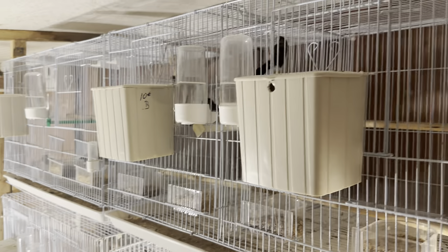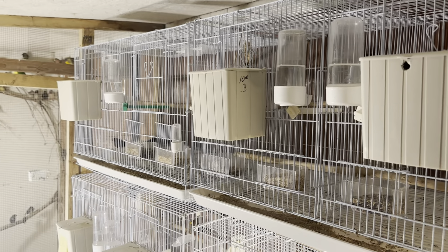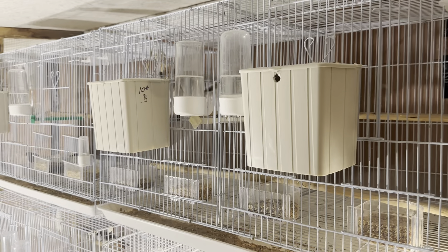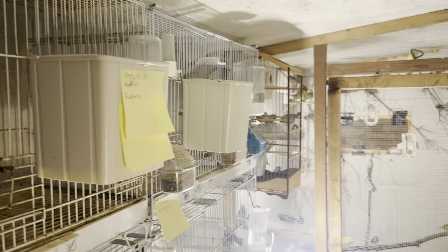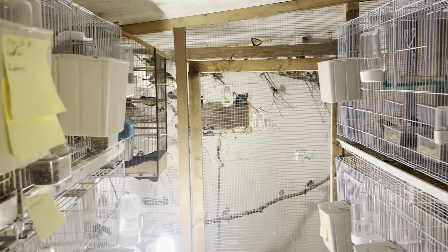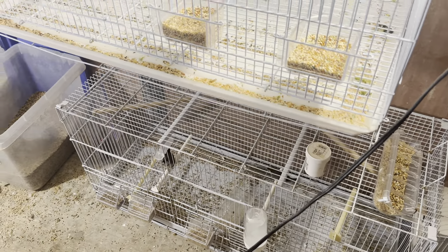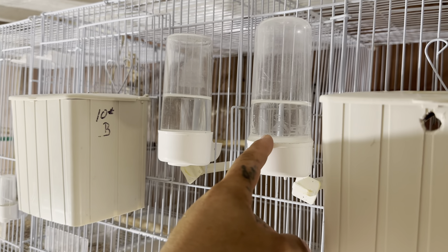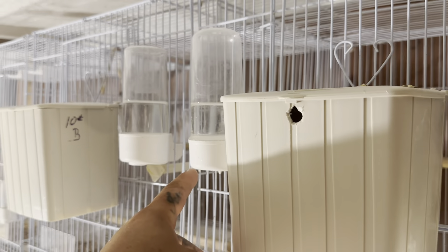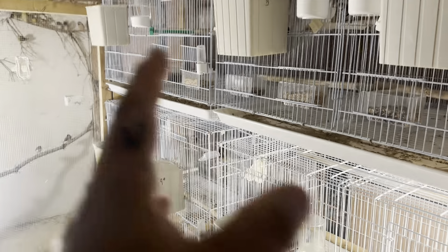Cages. These cages cost $65 depending on where you go — each cage. You might get it for $45 if you're lucky, on sale. These cages down here are $80. A nest box — I paid $8 for each one of these nest boxes. About $2 for each one of these drinkers. I have over 100 drinkers.